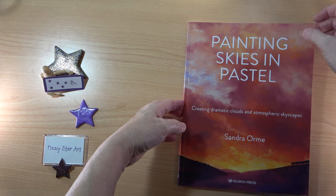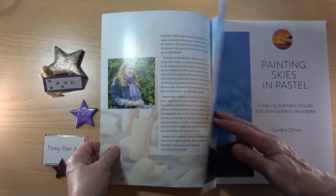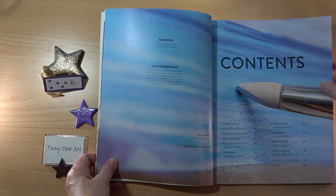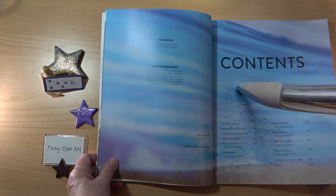Let's open up and have a look inside. We have a picture of Sandra and lots of beautiful paintings with lovely colours. In the contents we have an introduction, what do you need, pastels and colour, painting skies, and then the projects: Blue Sky White Clouds, Cloudburst, Windy Weather, Vivid Sunset, Stormy Sunset and Delicate Sunrise. Then we have the Pastel Sky Clinic, which is like a first aid course for your possible mistakes, and the index.